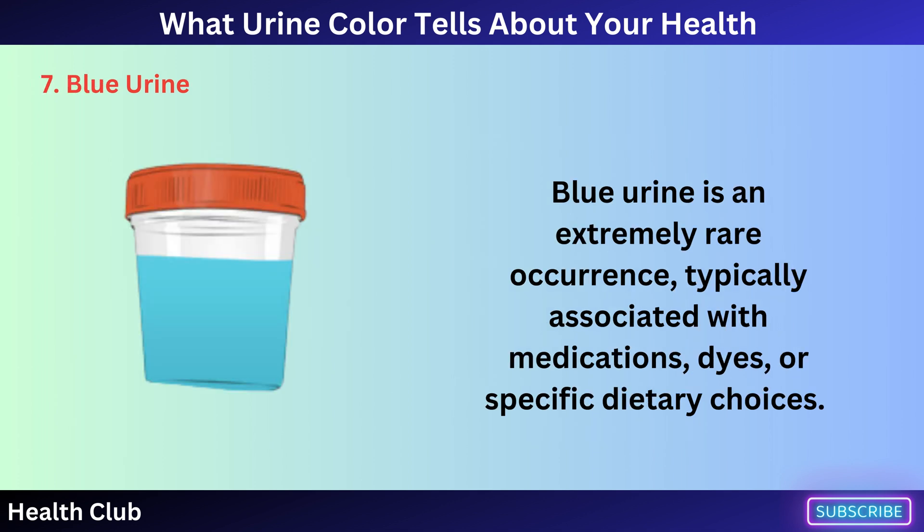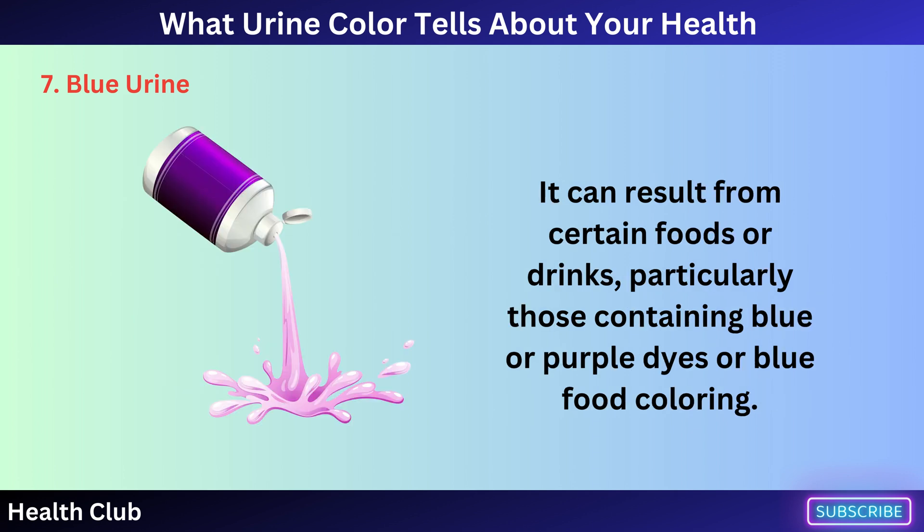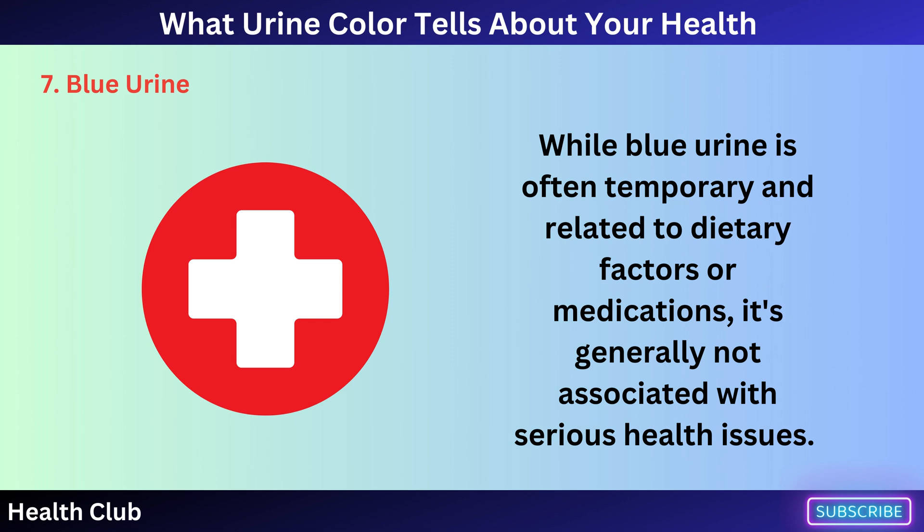Blue urine is an extremely rare occurrence, typically associated with medications, dyes, or specific dietary choices. It can result from certain foods or drinks, particularly those containing blue or purple dyes or blue food coloring. While blue urine is often temporary and related to dietary factors or medications, it's generally not associated with serious health issues.